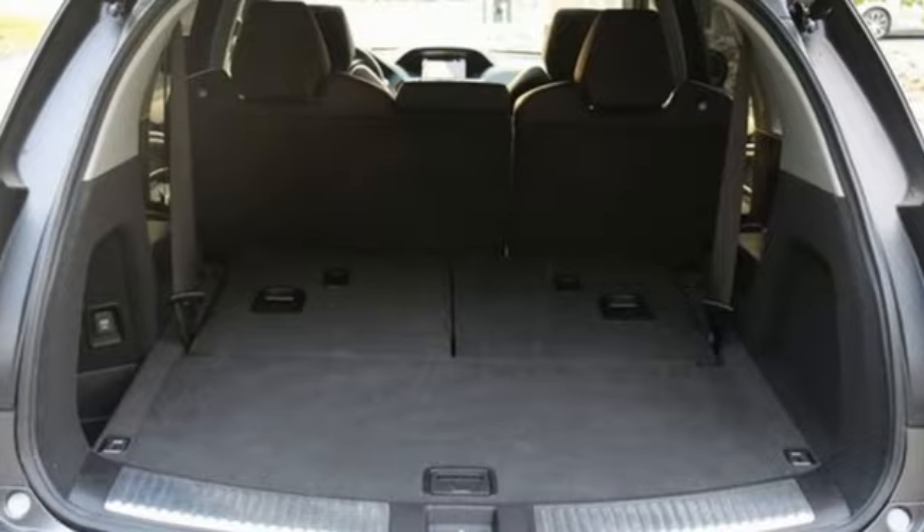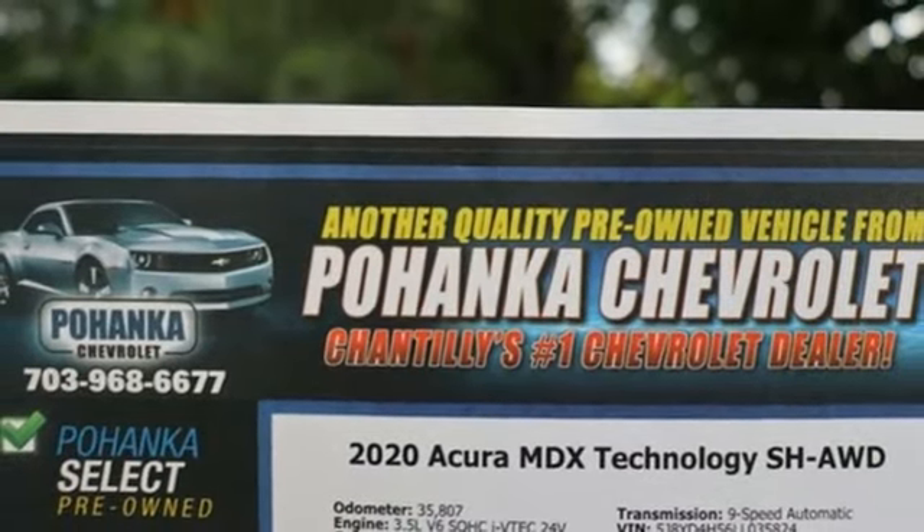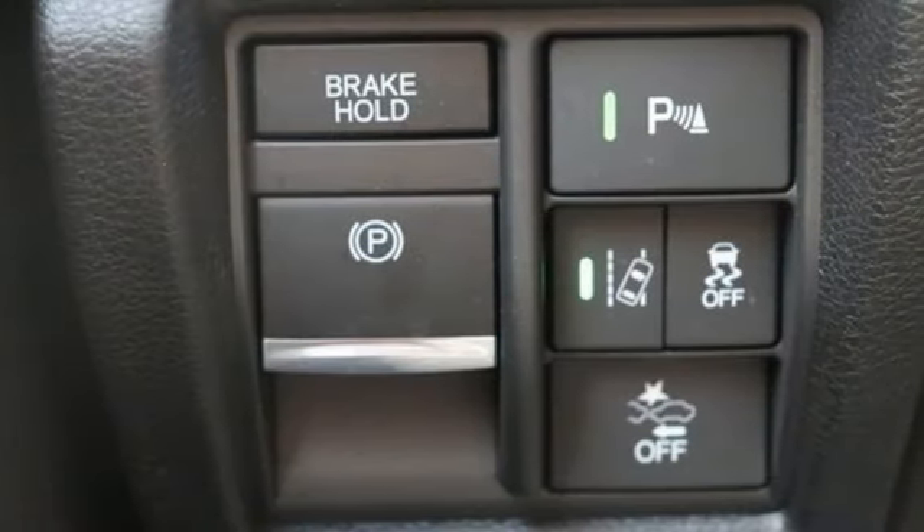Dual zone climate control, memory steering wheel settings, streaming audio, aluminum wheels, four-wheel drive, and automatic transmission.